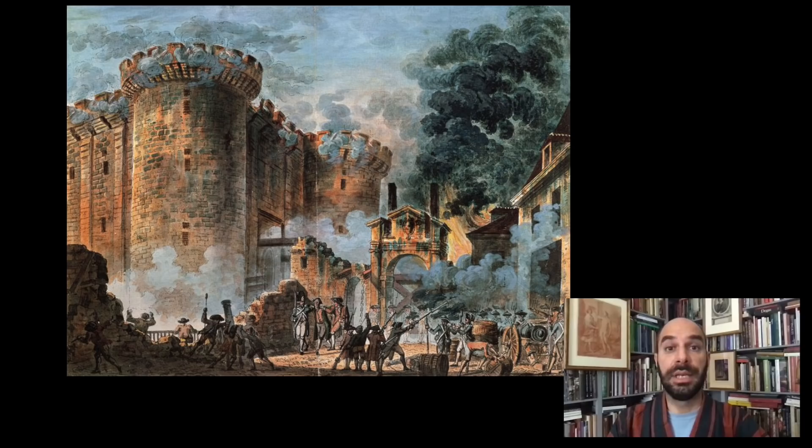Good evening, I am Xavier Salomon. I am the Peter J. Sharp Chief Curator at the Frick Collection in New York.